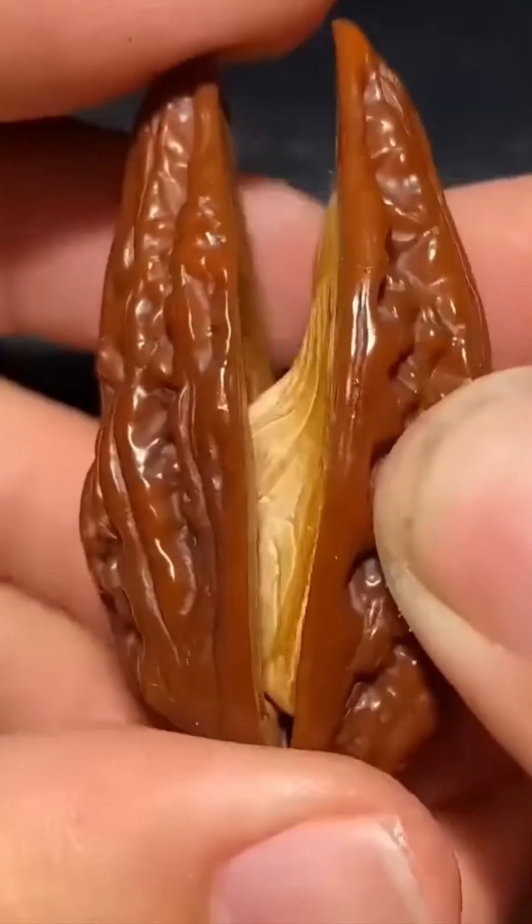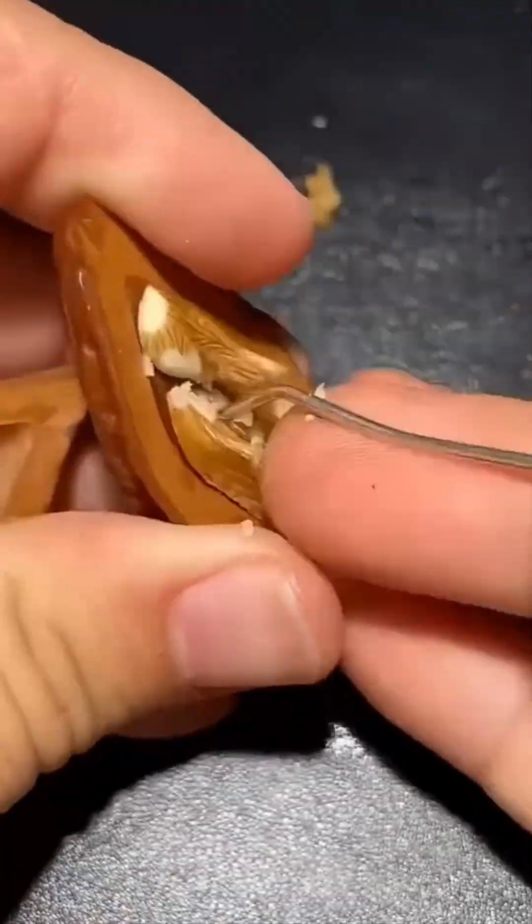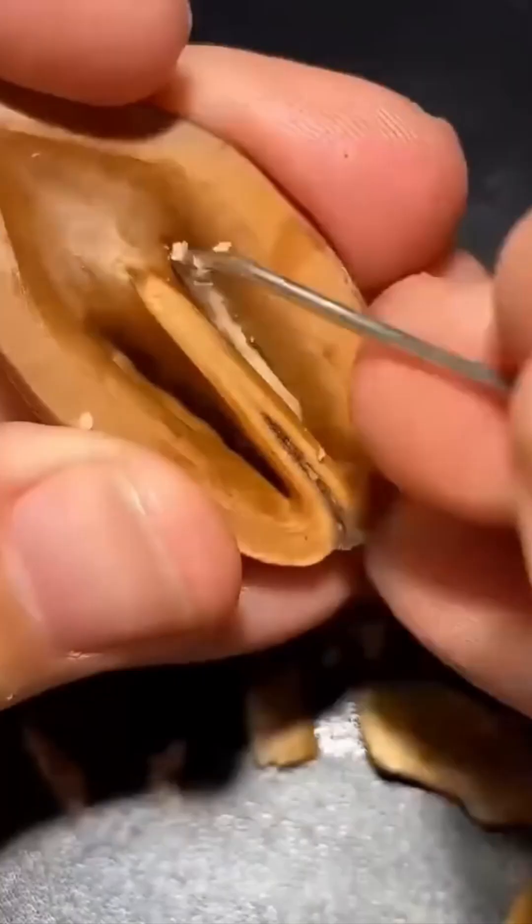Walnuts meet their match. The shell cracks with a satisfying pop, revealing the treasure within. It's nature's own lock and key system.